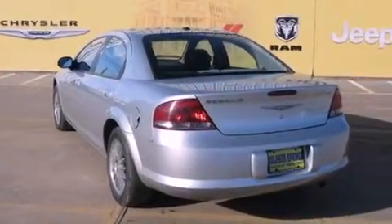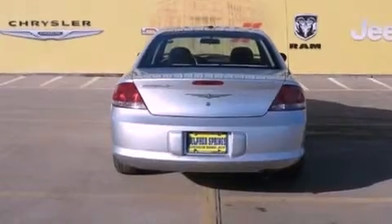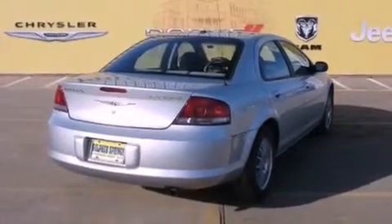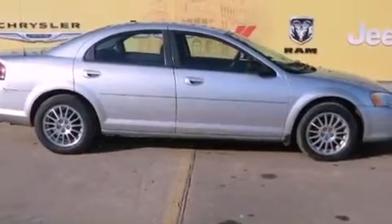All of the following features are included: solar tinted glass, air conditioning, cruise control, a CD player, a Sentry key theft deterrent system, front and rear floor mats, tinted glass, halogen headlights, a split folding rear seat, and aluminum wheels.